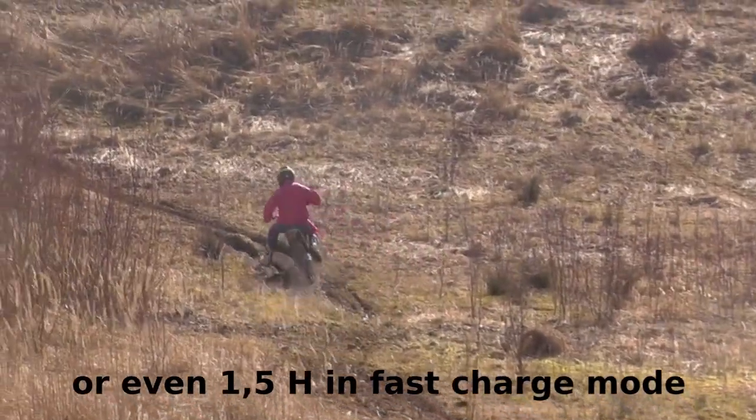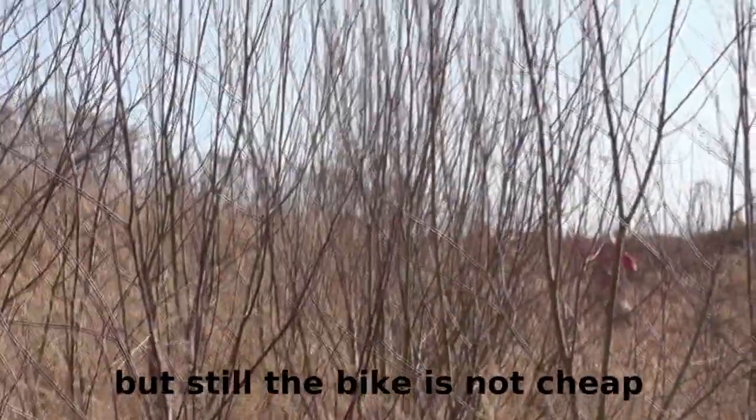Ob das natürlich das viele Geld rechtfertigt, was das Motorrad kostet, bleibt jedem selber belassen. Fakt ist auf jeden Fall: Es macht abartig Spaß, und das sieht man glaube ich auch.